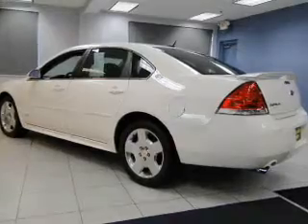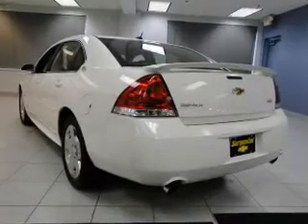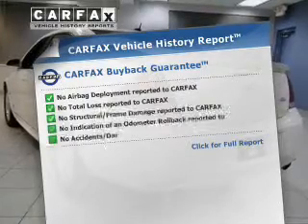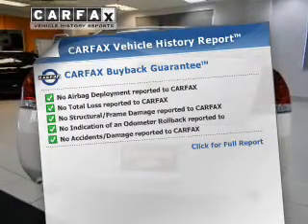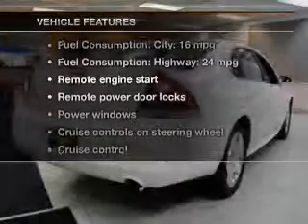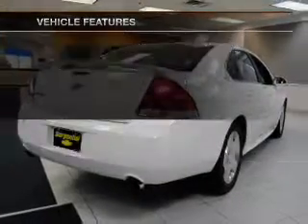Heated seats offer comfort in cold weather. Tailor the temperature to your preference and your passengers. An included Carfax Vehicle History Report allows you to purchase with confidence and the knowledge that your buy was a smart choice. And with these notable features, you won't want to miss out on the opportunity to own this amazing ride.